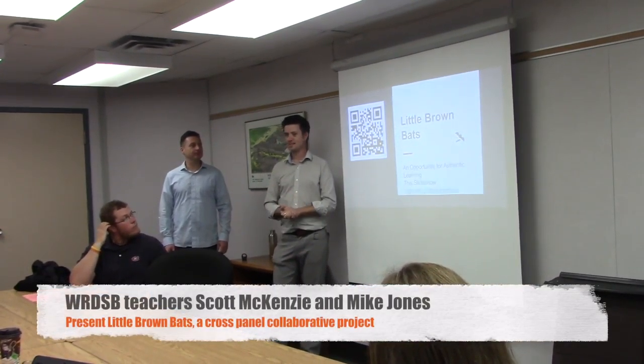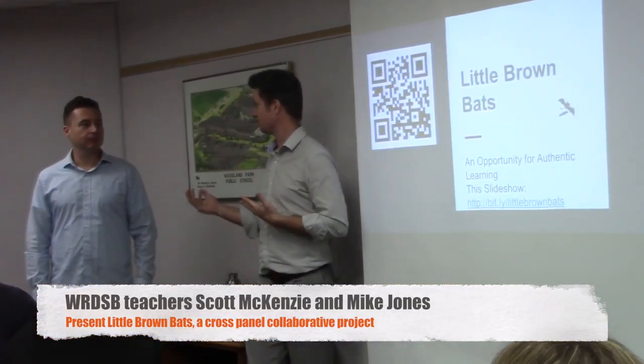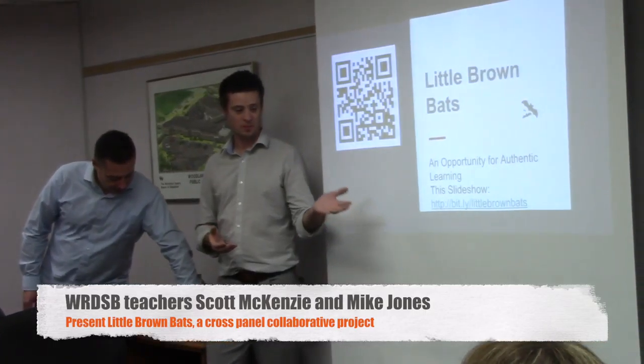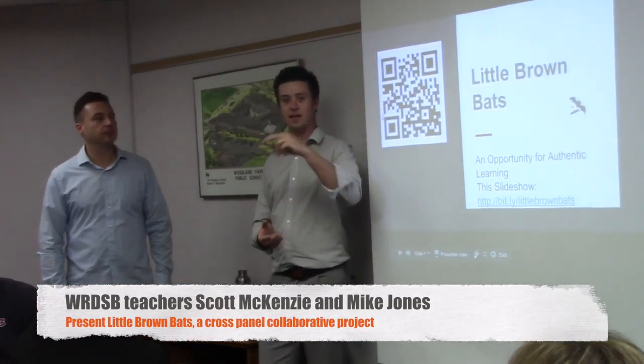Welcome to Little Brown Bats, an opportunity for authentic learning. This is a project where we built some bat houses with a combination of grade 3-4 students and high school students.